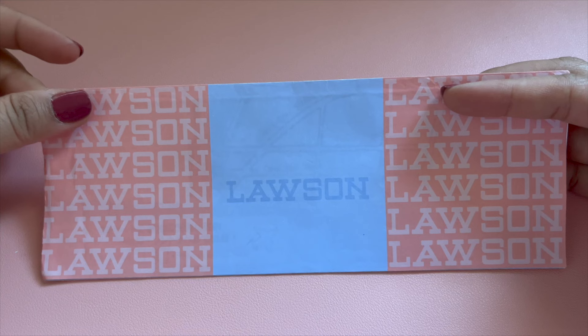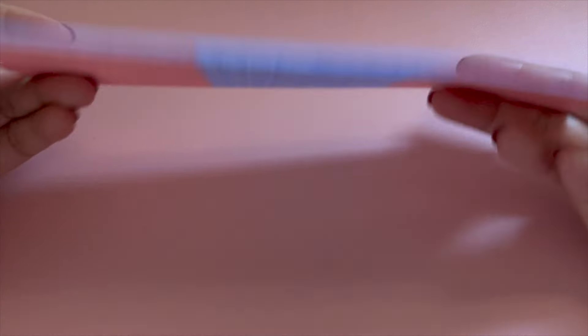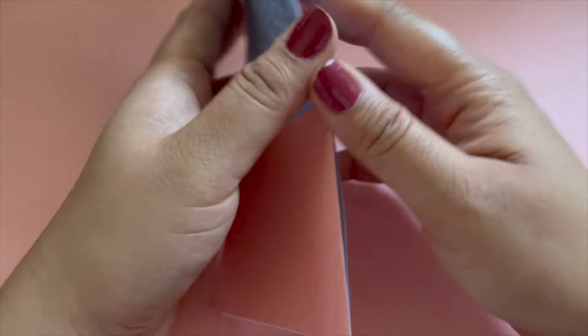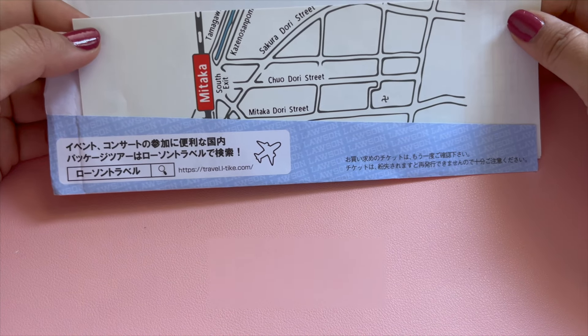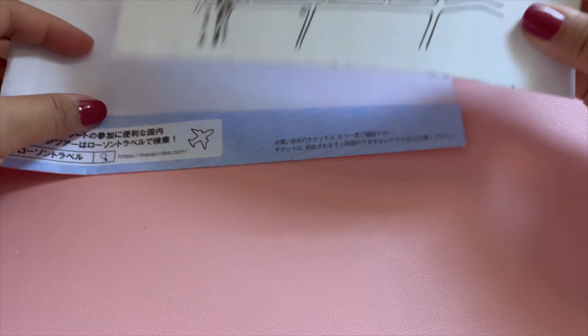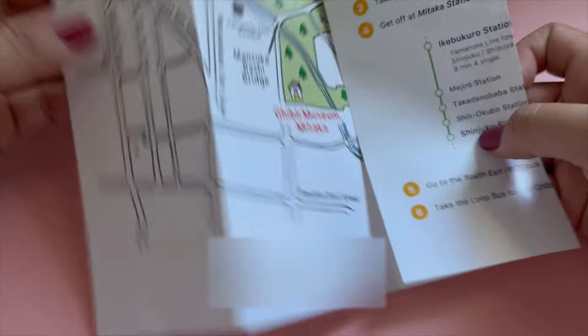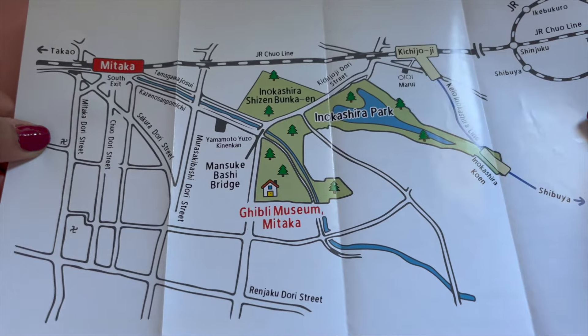I went to Japan in 2018 and back then I heard it was difficult to book a ticket if you're not in Japan because it's highly limited and in super high demand. So what I did was I bought the ticket through a travel service called KK Day about a month before my trip. I chose a weekday because you usually have a lower chance of booking on the weekends.